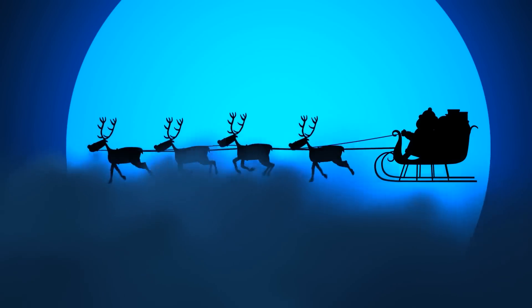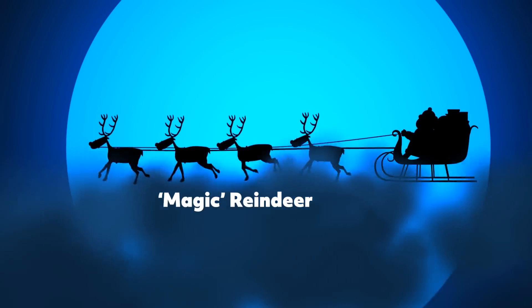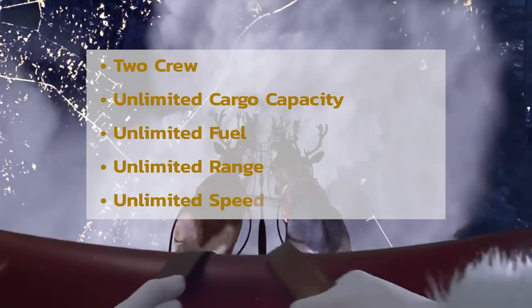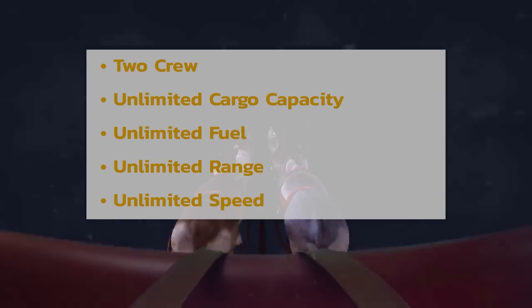It's also powered by multiple magic reindeer, which have a limitless fuel supply, giving him an unlimited range, and if rumours are to be believed on conspiracy websites, limitless speed.